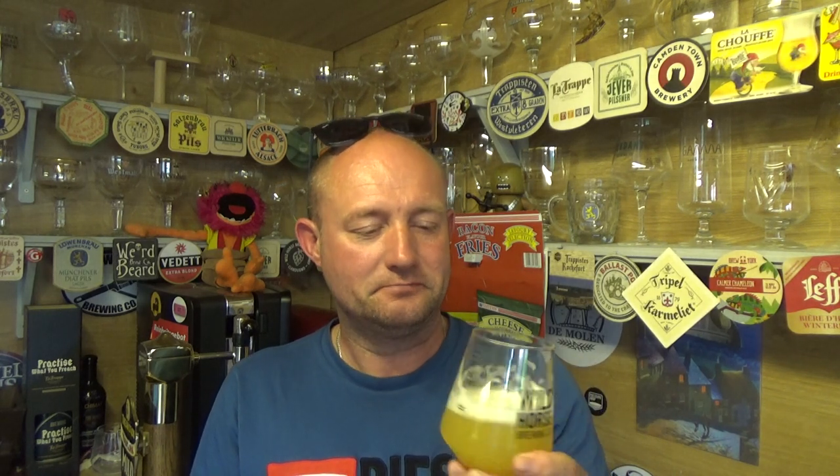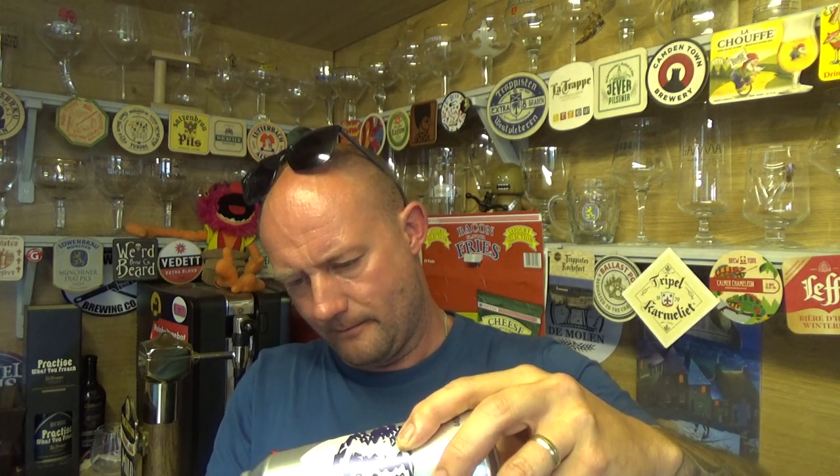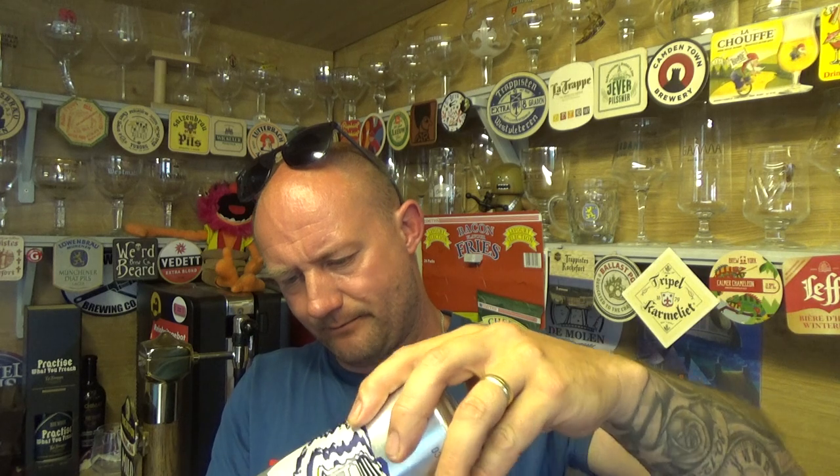I'm going to go with something like marmalade — it's very orange forward, maybe a bit of peach. It's just that bitterness — I love it, absolutely love it. At 6.5% I mean you wouldn't guess it, it drinks relatively low. Even though you've got that bitterness, it's not too aggressive — it's quite smooth and soft.